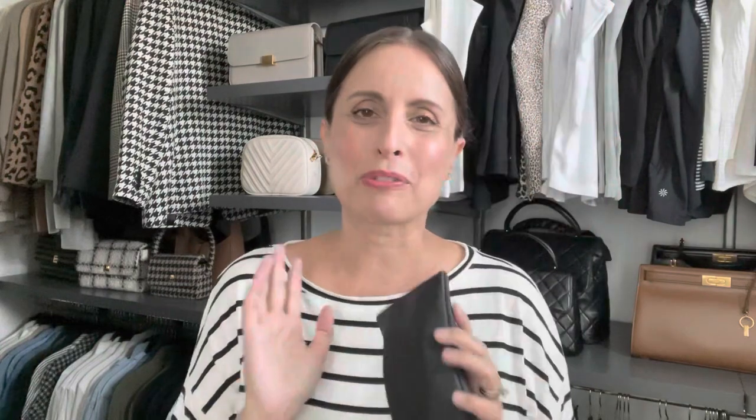My next summer essential would be a great pair of sunglasses. I have so many sunglasses — that's another video I'll be doing soon, a sunglass collection video. But these ones are from Kia Australia, which is one of my favorite sunglasses brands. These are the After Hours style in the tortoise print, which I absolutely love. I have them in this print as well as black, and I have a pair of matte black ones I love to wear going to the pool or anywhere near the water. They dress up any outfit because they're a little bit oversized, but not super oversized, and I just absolutely love them for the summertime.